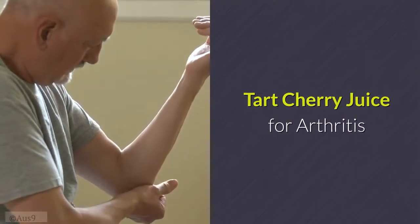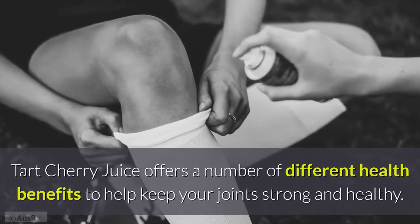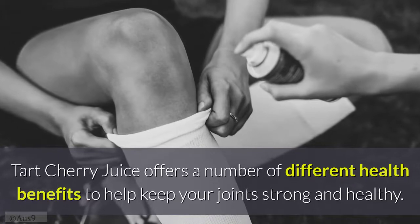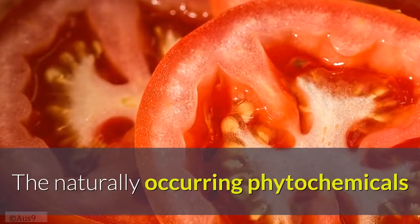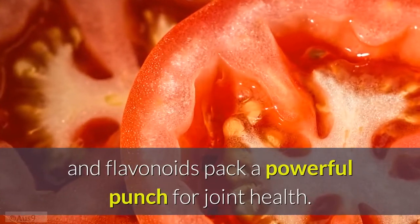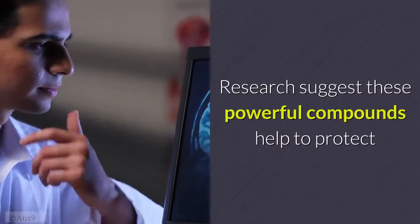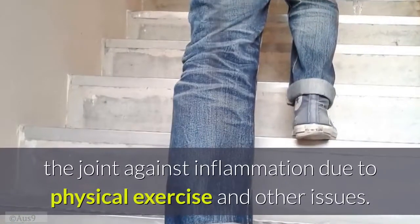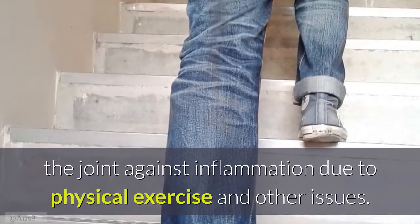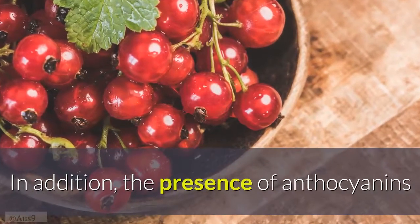Tart cherry juice for arthritis: tart cherry juice offers a number of health benefits to help keep your joints strong and healthy. The naturally occurring phytochemicals and flavonoids pack a powerful punch for joint health, and research suggests these compounds help protect joints against inflammation due to physical exercise and other issues.